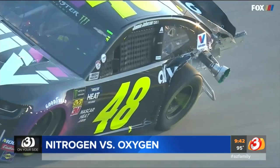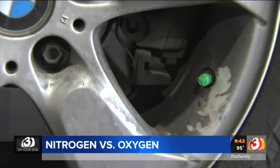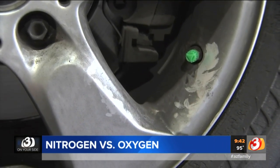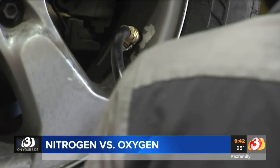Nitrogen is used in the airline industry as well as on race cars. Car tires are easily identified as containing nitrogen because green tips are usually put on the tip of the valves.